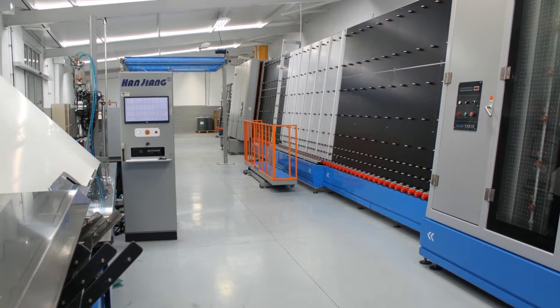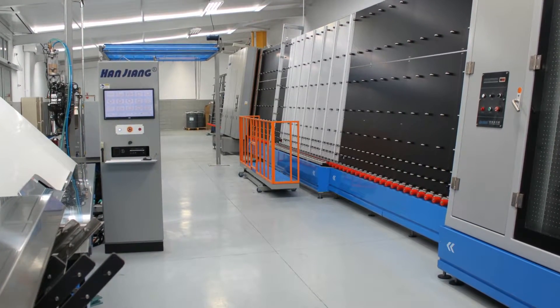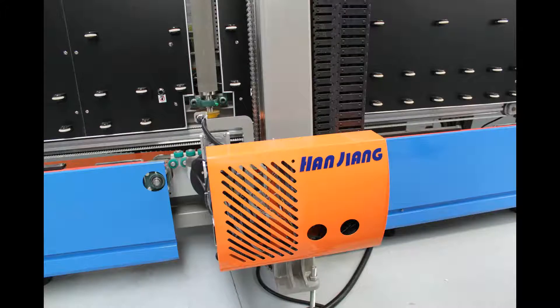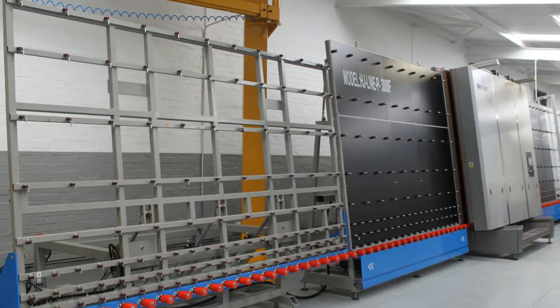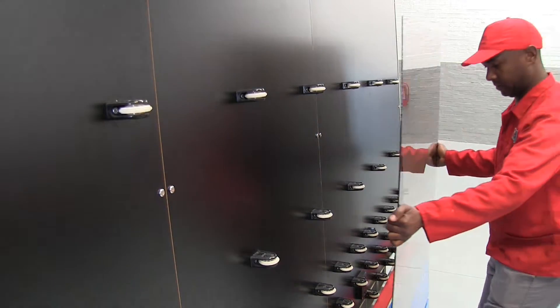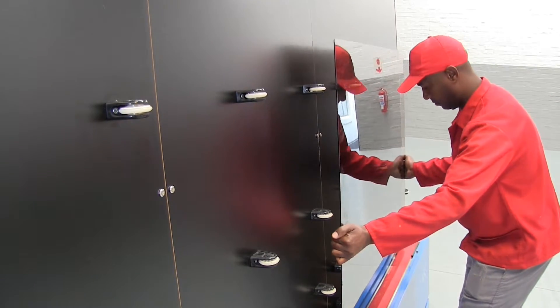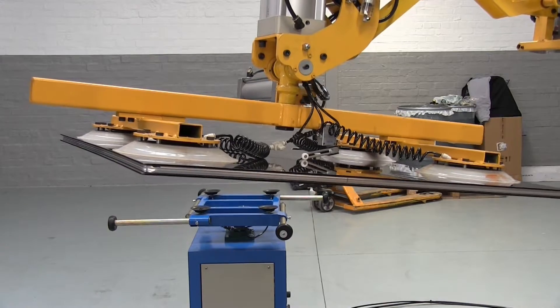FG Trading recently supplied a vertical insulated glass production line to the PG Building Glass Factory in Cape Town. The automated IG line is for the manufacture of dual-sealed insulated glass units and is capable of producing units of up to 3.7 meters by 2.5 meters in size.